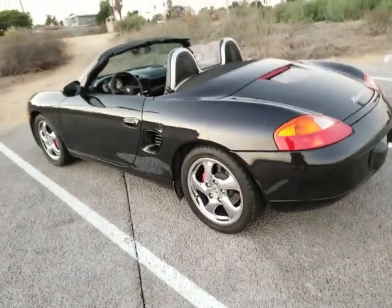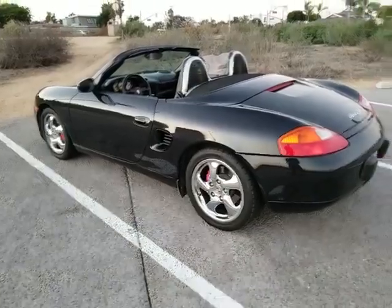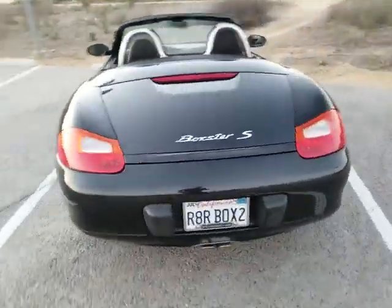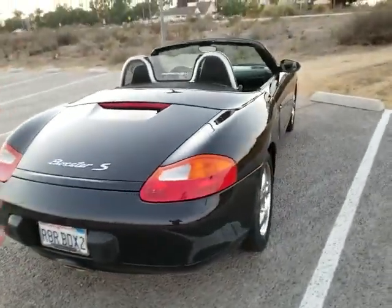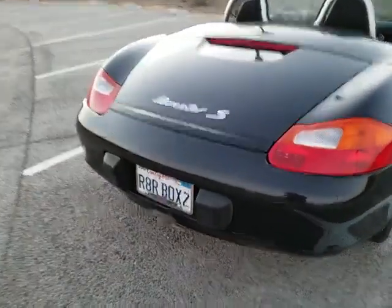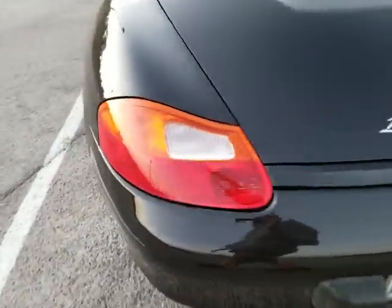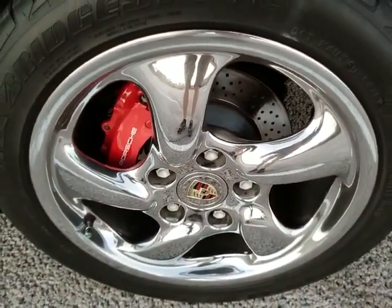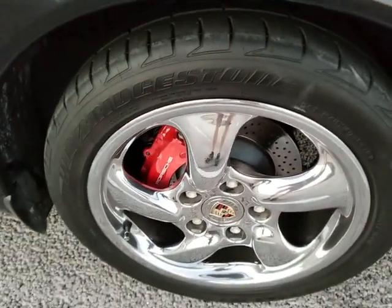I just want to point it out — the car is a 2002, so a 15, 16 year old car. But overall, the car is super clean. Current California registration, just very, very nice all around. The wheels do not have any curb rash. Bridgestone Potenza tires are in nice shape, about 60% all around, I'd say. A lot of tread there.